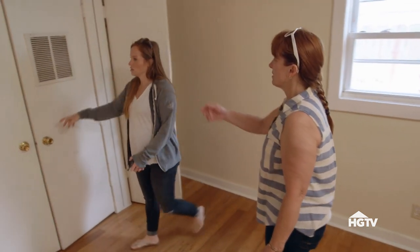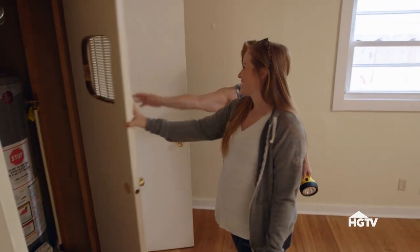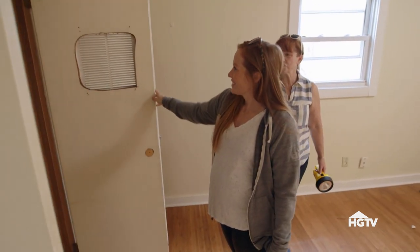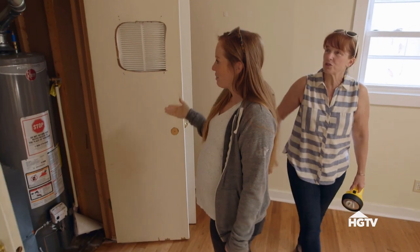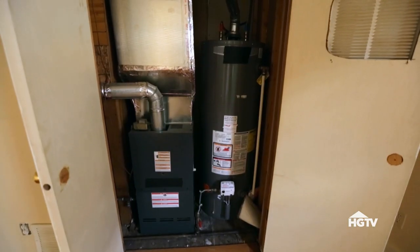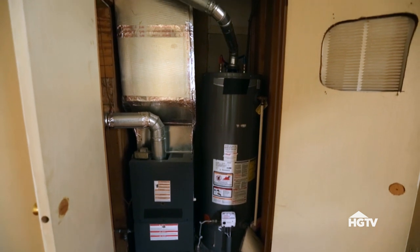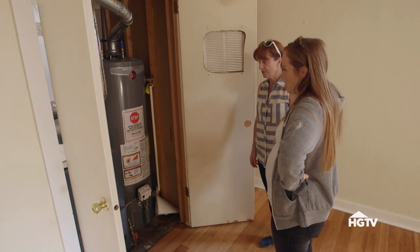Just a coat closet. And there's a furnace — they vented it right into the house. Because there might be gases that would be bad in the furnace room. But the furnace doesn't look old at all. If we can reuse the furnace and water heater, we'll save about five grand. I think we can reuse both of those, but probably not in that location.